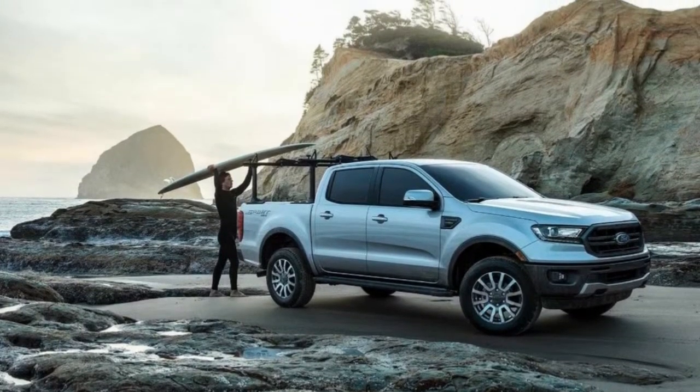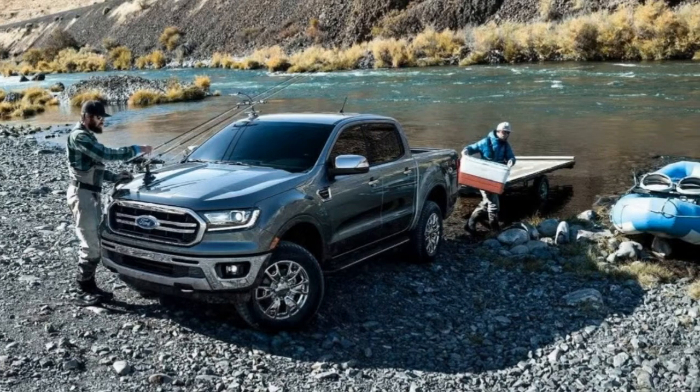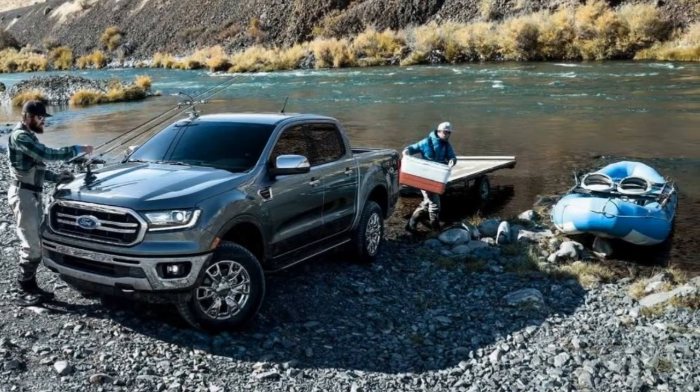FX models also include other goodies including all-terrain tires, dampers tuned for off-road activity, a steel front bash plate, and steel skid plates.